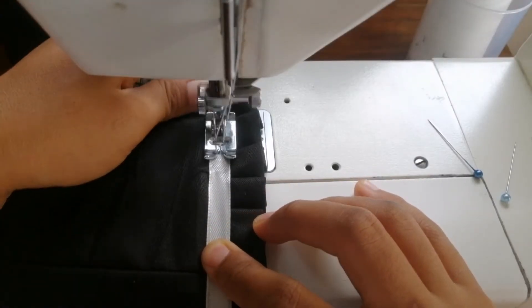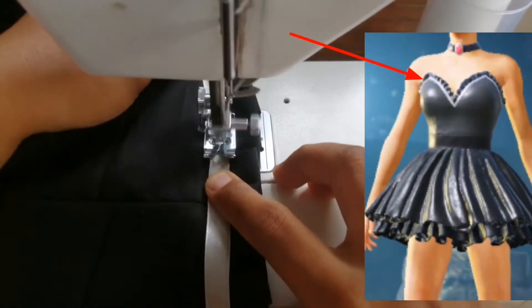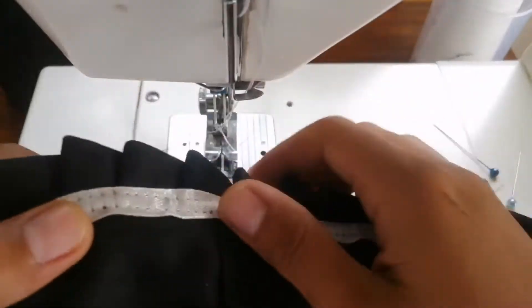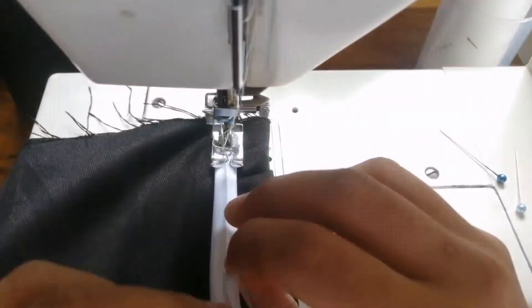Then I add a ribbon for the lining of the pleats, but I trimmed it after sewing and it didn't look right, so I changed it with white fabric that I have.